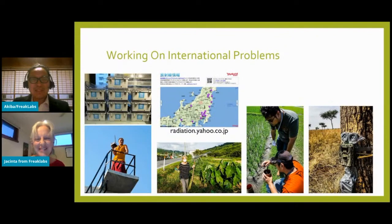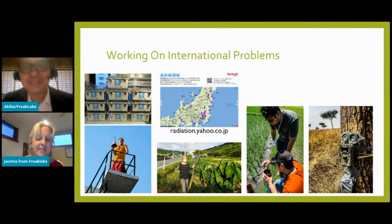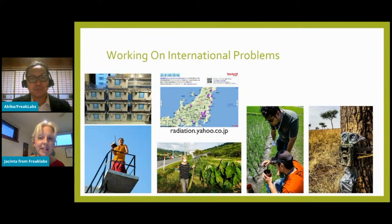Freak Labs was established in 2008 and has been in the open hardware community since the start, and we still release our designs as open source. We specialize in wireless sensor networks and environmental monitoring in rural and remote areas. We work on international development projects for organizations such as UNESCO and World Bank, including monitoring potable water levels and preventing illegal dumping in the Nile.